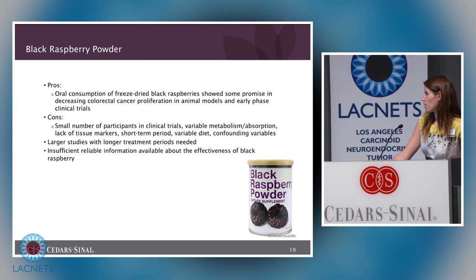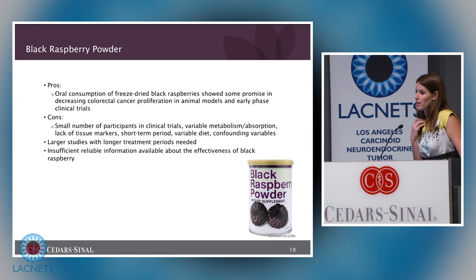The second supplement I get many questions about was popularized on the Dr. Oz show, which doesn't give it much credibility. It has been researched and shown to be potentially beneficial in animal models; however, the trials are very small and larger studies are needed to confirm effectiveness for cancer patients. I recommend having whole fruits and vegetables instead — when a food like black raspberries is turned into a powder, it goes through extensive mechanical and heat processing that destroys many nutrients. It is most beneficial to eat whole fruits and vegetables to get the beneficial properties.